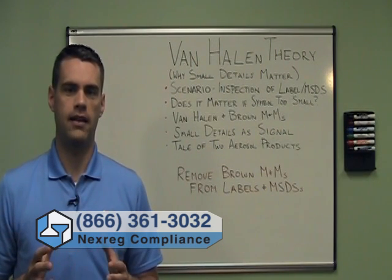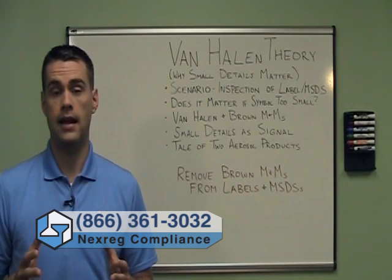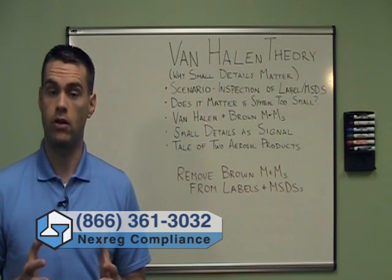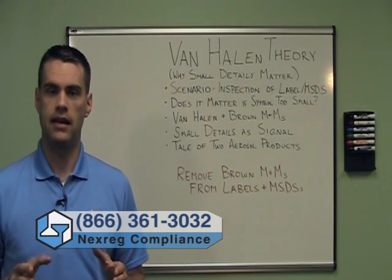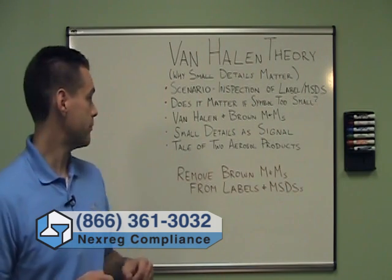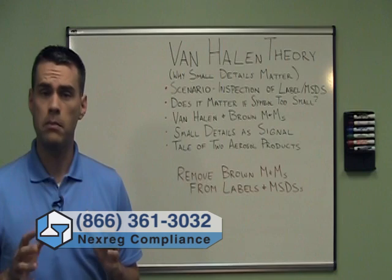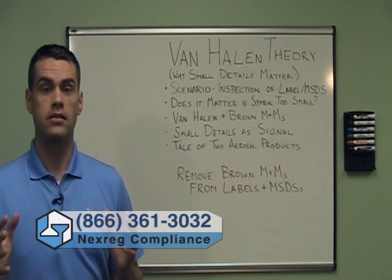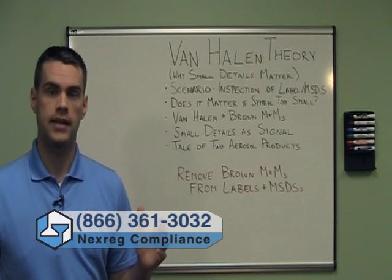Van Halen had very expensive and elaborate lighting setups and stage setups. If something was set up incorrectly, there was a real possibility of injury or even worse. The reason they put the M&M clause in their contract was to make sure that the person setting up the stage paid attention to details and fully understood the contract. Van Halen used these small, seemingly unimportant details as a signal to see whether or not somebody got the big, important details correct — details which were often unobservable.